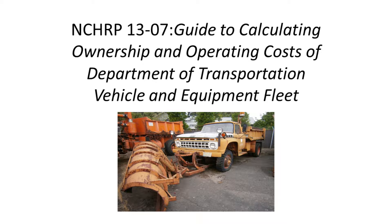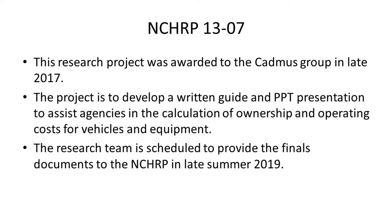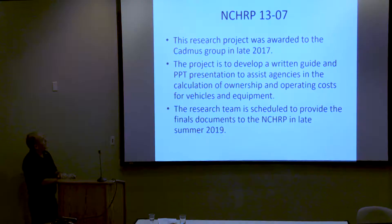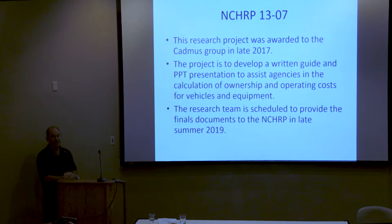Project 1307 is a guide to calculating ownership and operating costs of Department of Transportation vehicle and equipment fleets. It was awarded to the Cadmus Group in late 2017. This project is to develop a written guide and PowerPoint presentation to assist agencies in the calculation of ownership and operating costs for vehicles and equipment. The research team is scheduled to provide final documents to the NCHRP in late summer, with final posting expected late this year or early next year.